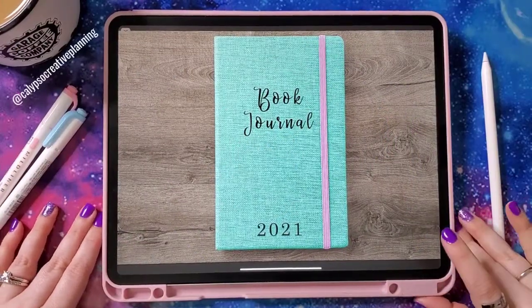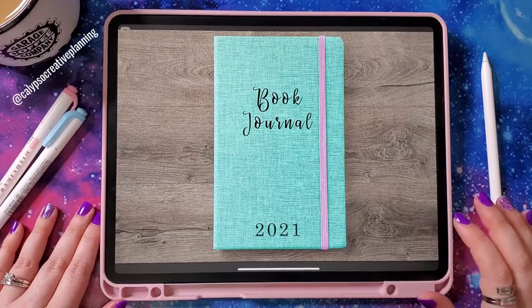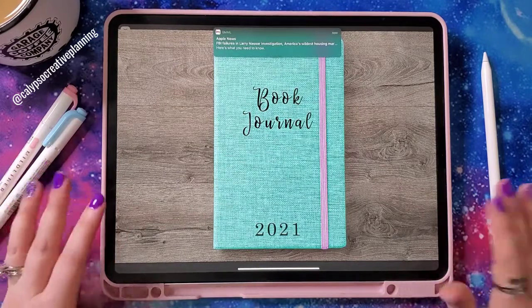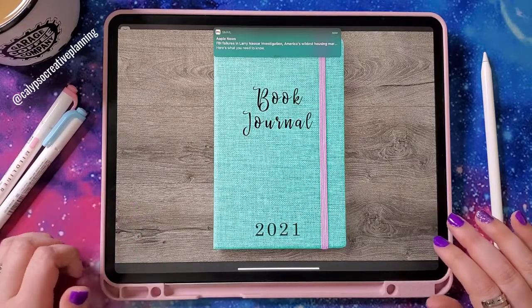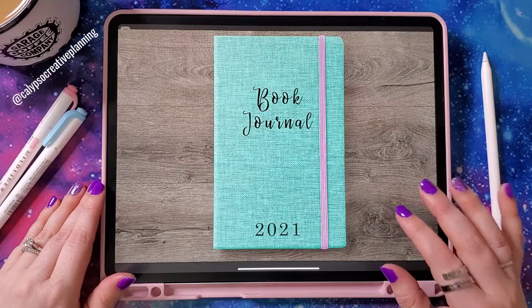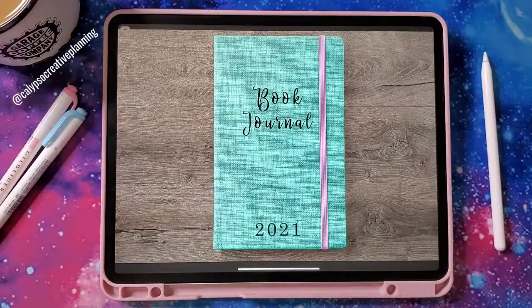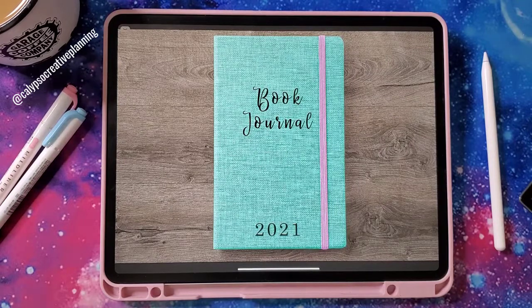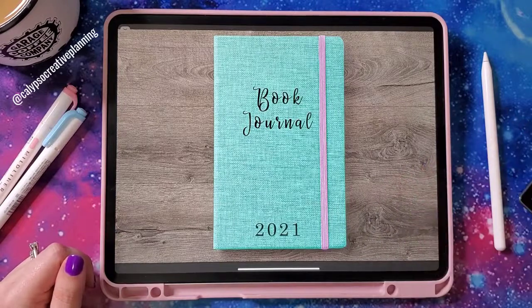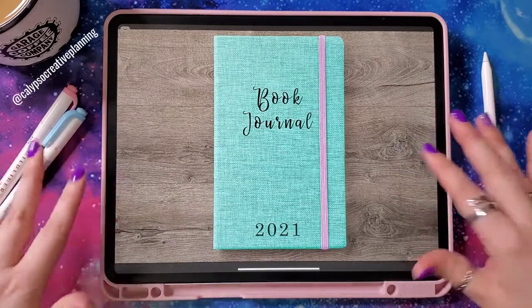Okay guys, so this is my book journal. I've got an undated version and a dated version. I created this book journal mainly for how I want to track the books I read — I read a ton of books. I still use Goodreads because that's connected to my Kindle, so it's really easy to log books there. But if I forget to log it in my planner, I can just pull up Goodreads and check when I logged it in there.